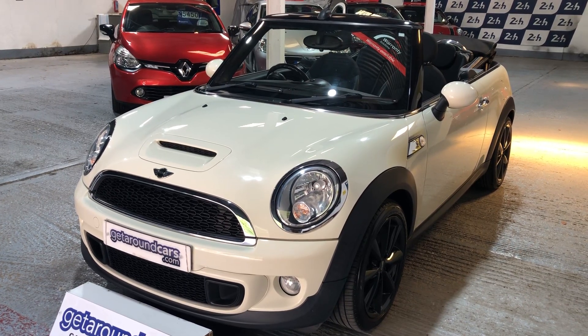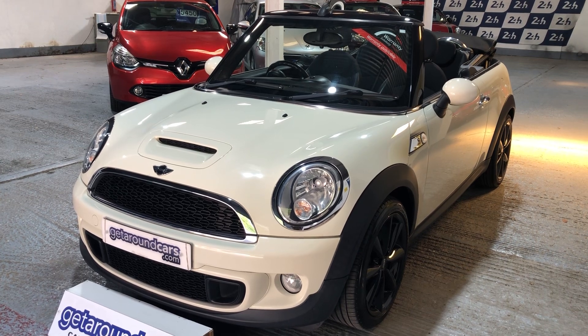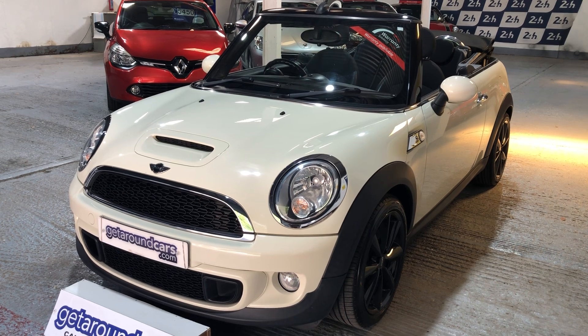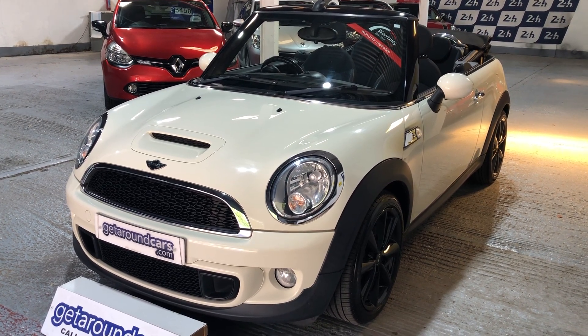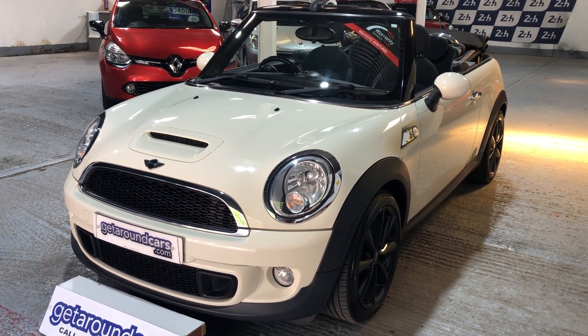Hello everyone, welcome to Get Around Cars online showroom. Now if you're looking for a nice low mileage Mini Cooper S convertible, this could be the car for you. This is our 2011 11 plate Mini Cooper S 1.6 convertible.